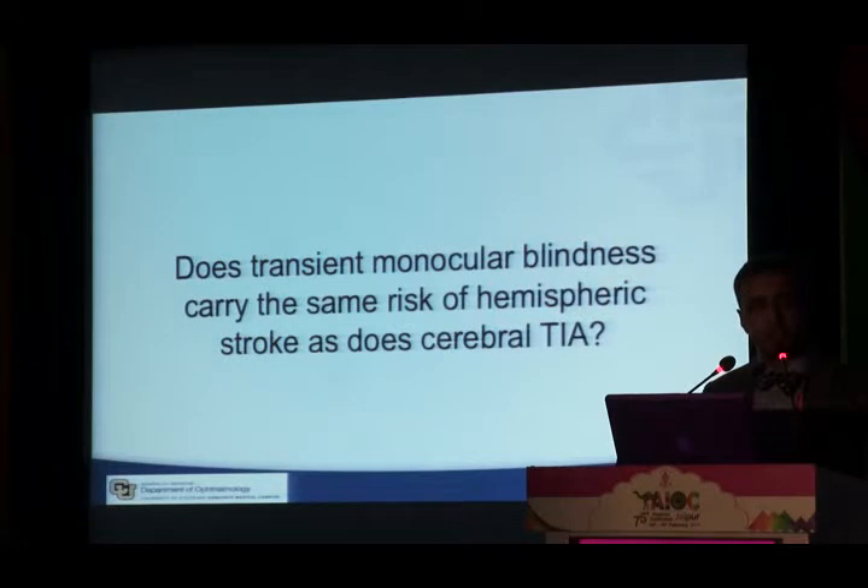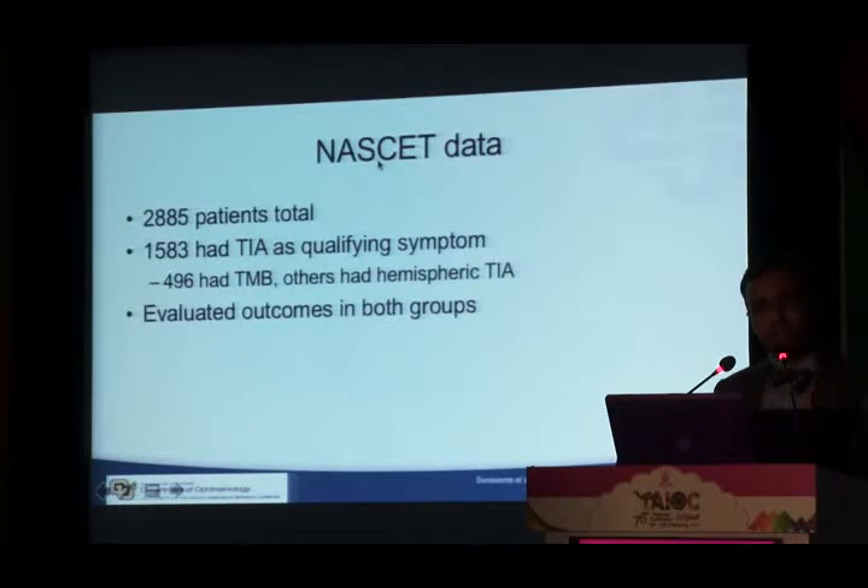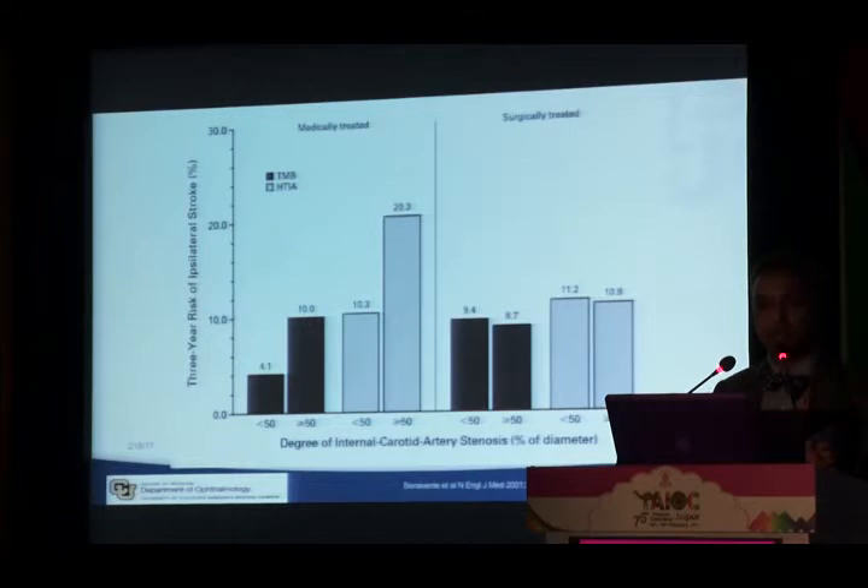As ophthalmologists we must ask: does transient monocular blindness carry the same risk of hemispheric stroke as cerebral TIA? Do we need to send these patients directly to surgery? Looking back at the NASCET data — nearly 2,900 patients — about 1,500 had hemispheric TIA and 496 had transient monocular blindness as their presenting symptom. Outcomes were evaluated in both groups.